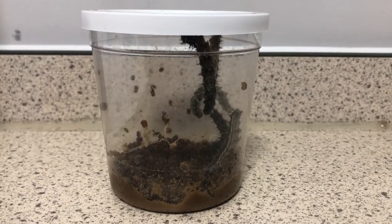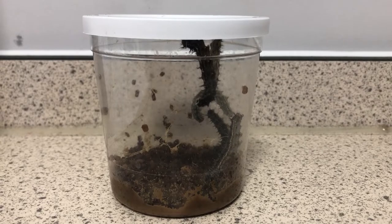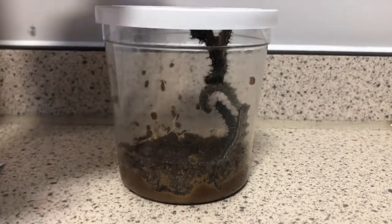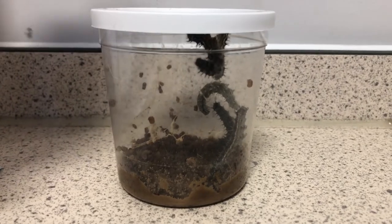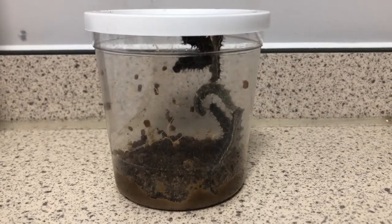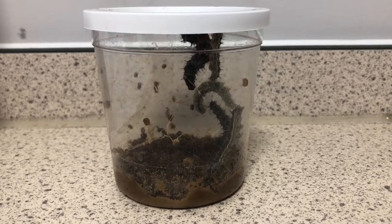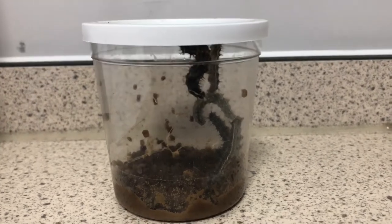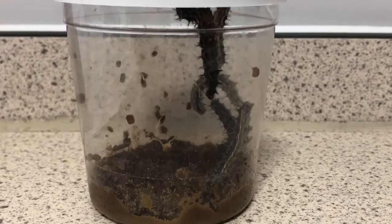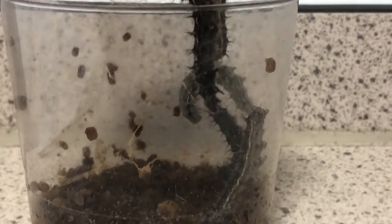They certainly have got bigger, haven't they? Look at the size of those beasts! The five caterpillars are getting pretty huge but they've not finished their growth yet. They will get even bigger, and then they'll decide to stop exploring, attach themselves firmly to the lid, and make a chrysalis. They've got to eat an awful lot so they have enough energy to make that transformation and then break out of the chrysalis.